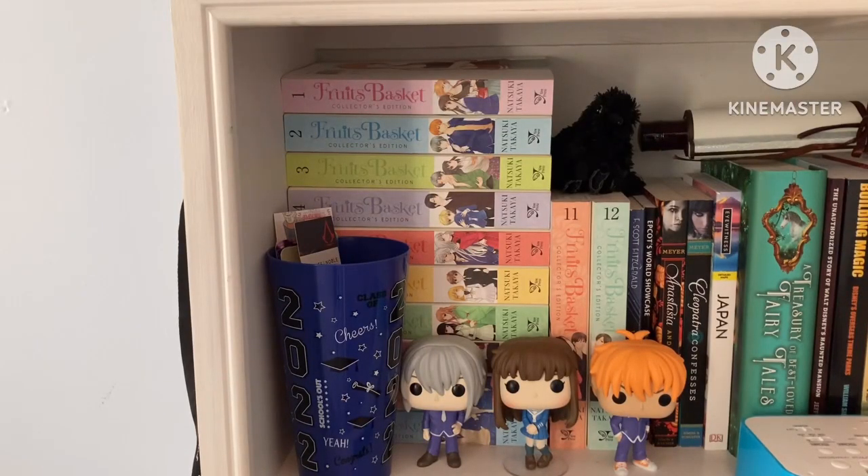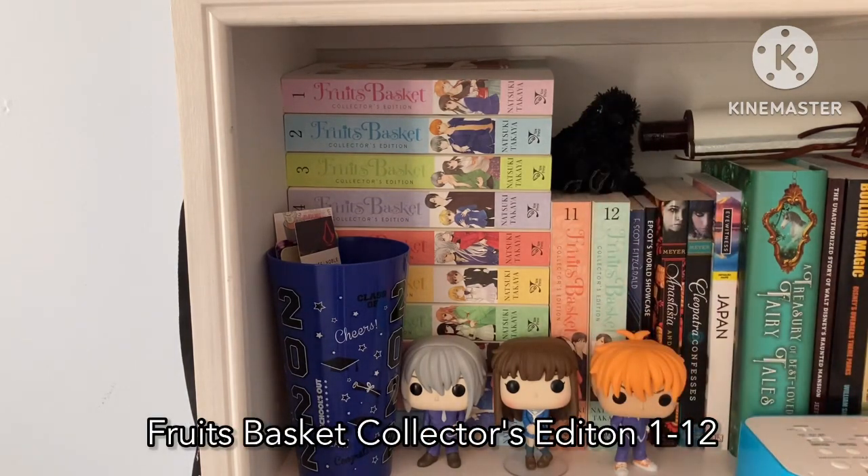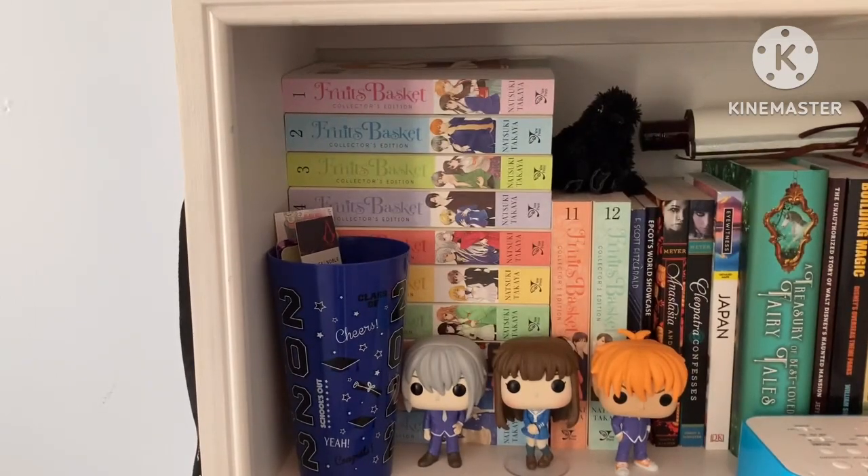My collection actually doesn't start on the main shelf you'll see in the intro. It's over here where I keep all my normal books, as well as one series: the Fruits Basket Collector's Editions, volumes 1 through 12. I put them here because in the big bookshelf it's really hard to fit them on one single shelf — they take up a lot of space. The same size as a lot of my normal books, and I can stack them really well here.